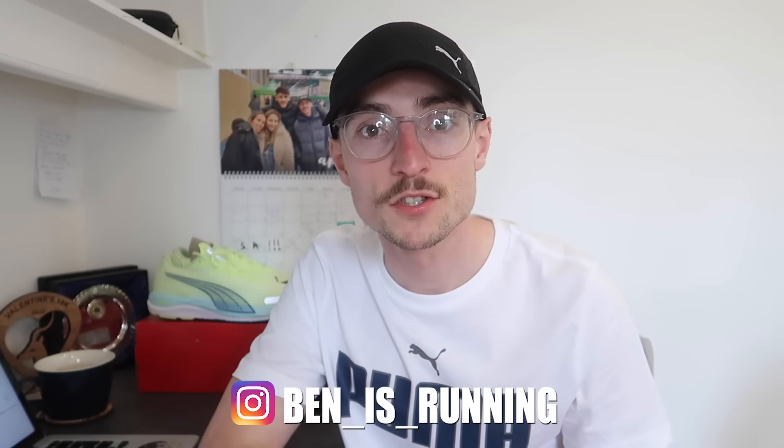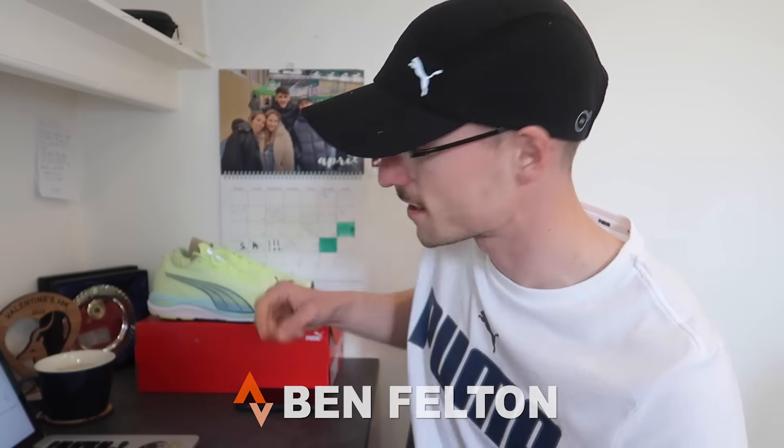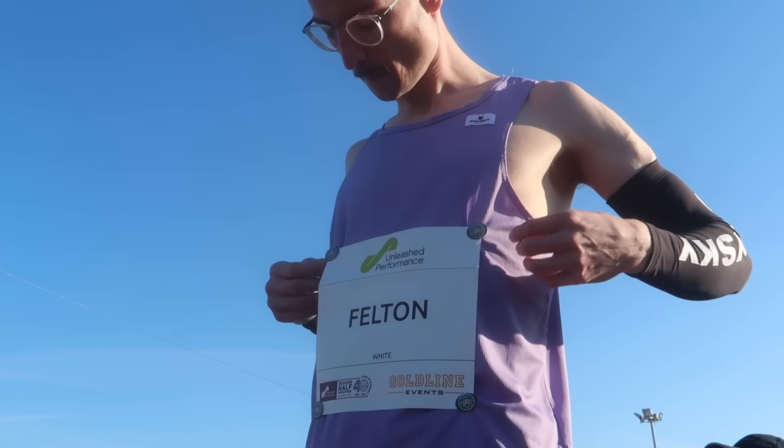Good morning, welcome back to the channel. It's just four days now until I fly off to the USA with Puma, so I thought I'd wear some of the merch. In today's video I'm going to go over how the Reading Half Marathon went — a bit of a race recap slash review. It's now 10 days after the Reading Half Marathon where I ran 68:04, which was a new PB by about six minutes. So yeah, really big breakthrough race for me.